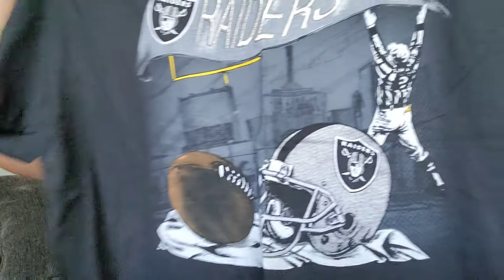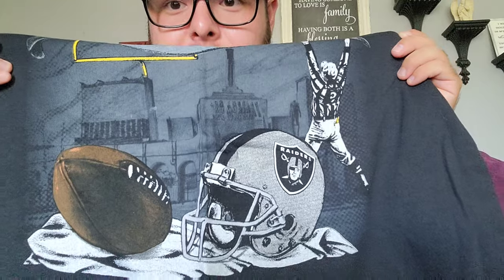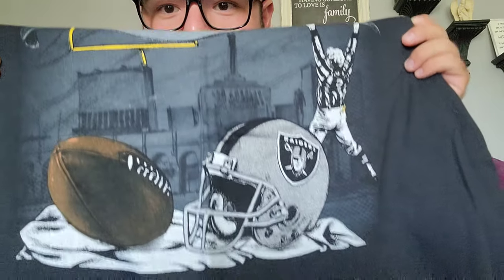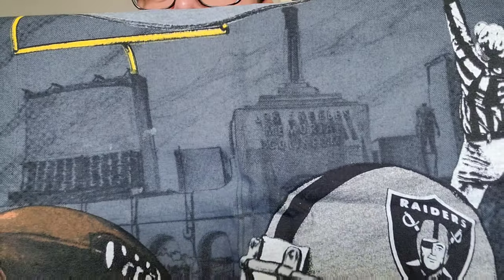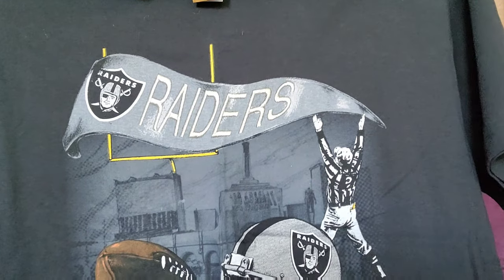This next one — I can't believe this one, this is by far so sick. Look at this — it has the LA Coliseum in the print on the back, we've got the referee saying touchdown, we've got our helmet and uniform. It's like a 9 out of 10 condition — I don't even want to wear it because I don't want to fade it. We have our brown Nutmeg tag right there. This is that old school Nutmeg, I think this is late 80s when they first started. The Raiders logo is all embroidered and everything else is screen printed — definitely one of my favorites.